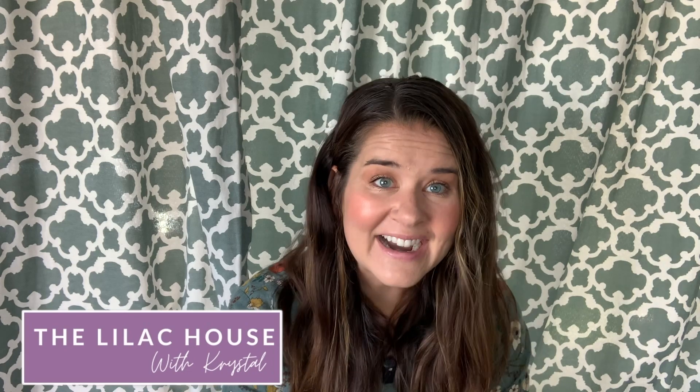Hi everyone, welcome back to the Lilac House. My name is Crystal and I'm so glad you are here for another one of my favorite things to buy at the Dollar Tree kitchen edition videos. I love sharing recipes, frugal living, and the Dollar Tree, and I love organizing. Let's get into this video.